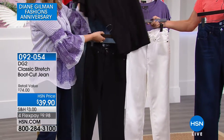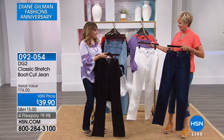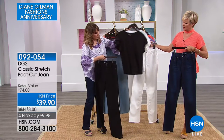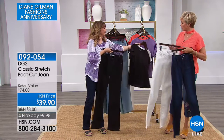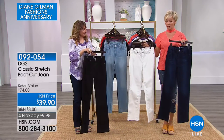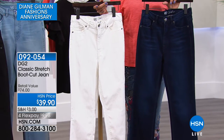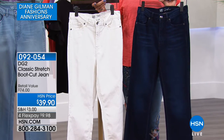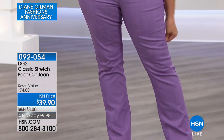The boot cut works with all footwear — flip-flops to stilettos. Don't forget we have all three inseams: petite at 29.5 inches, average at 31.5 inches, tall at 33.5 inches. As a five-foot-niner, the tall inseam is always the choice. Thank you so much for all your calls and orders today as we celebrate Diane Gilman's 24th anniversary at HSN.